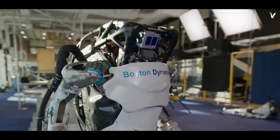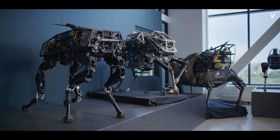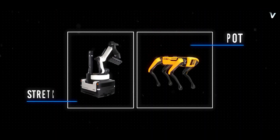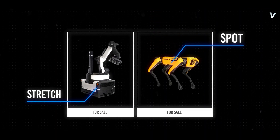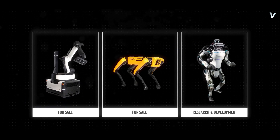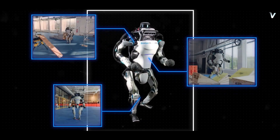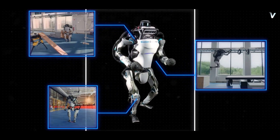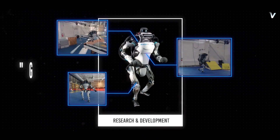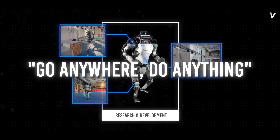At Boston Dynamics, the company is always pushing the forefront of what's possible with their robots. While some robots, such as Spot and Stretch, are commercially available, Atlas is purely a research platform. The leaps and bounds forward in Atlas' R&D can help improve the hardware and software of these other robots, while also advancing toward a go-anywhere-do-anything robot capable of performing essentially all the same physical tasks as a human.